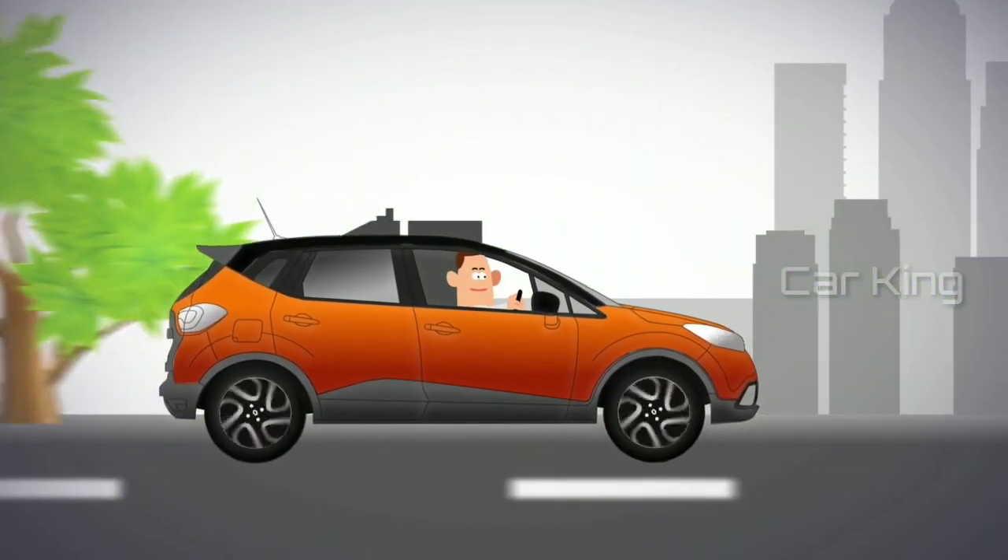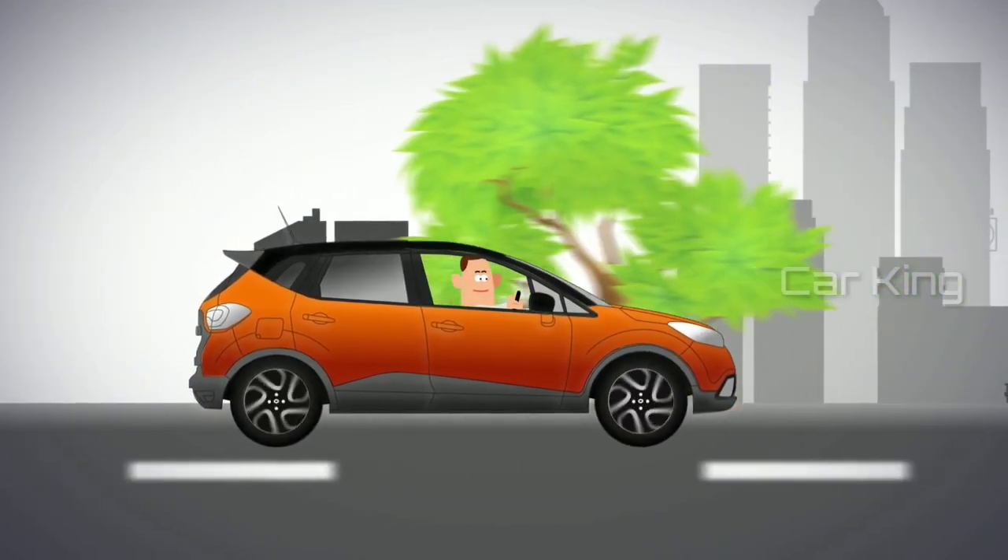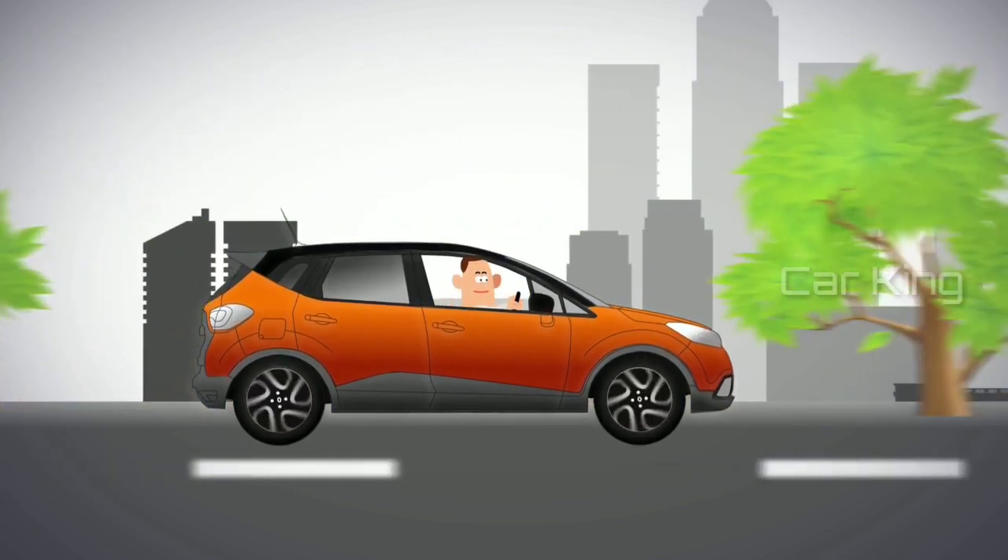If you're unsure, come to us, your local Renault dealer, and we'll check your tyres as part of our free vehicle health check.